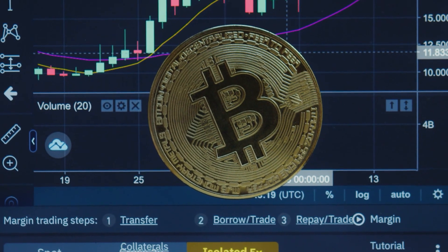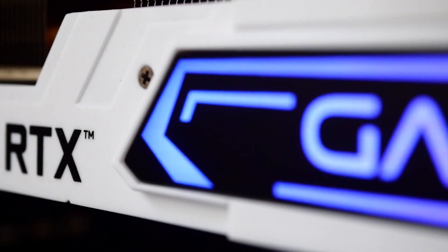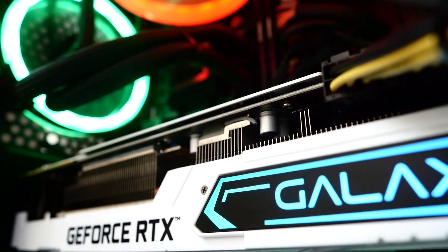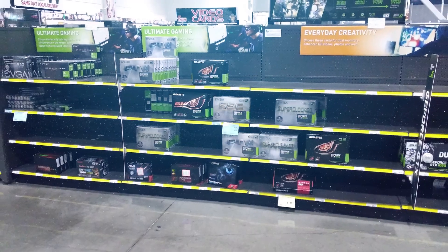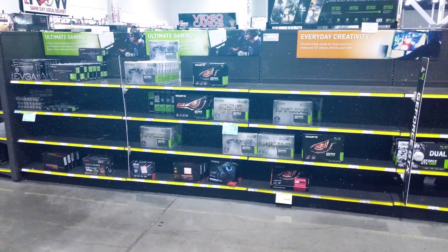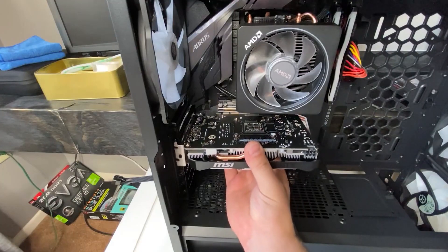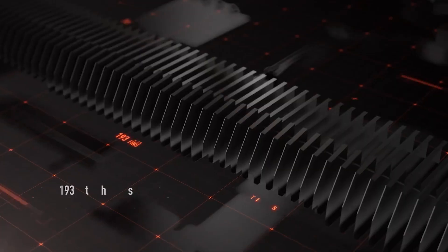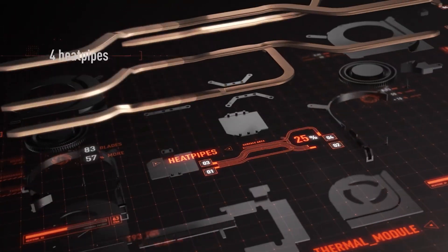The profitability of cryptocurrency mining has plummeted, and last month's average price of graphics cards decreased by an additional 14%, meaning that all of the major GPUs are currently in stock at online retailers, and most of them can be bought for less than the listed MSRP. So what are the best-valued GPUs right now? Let's get started.